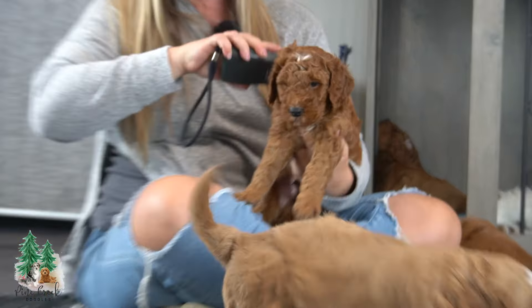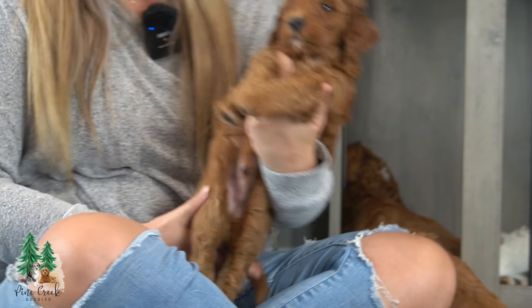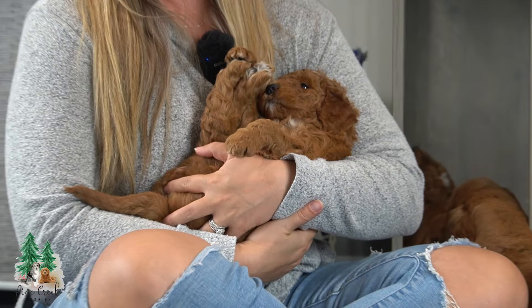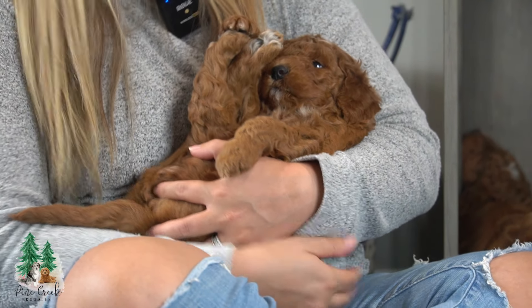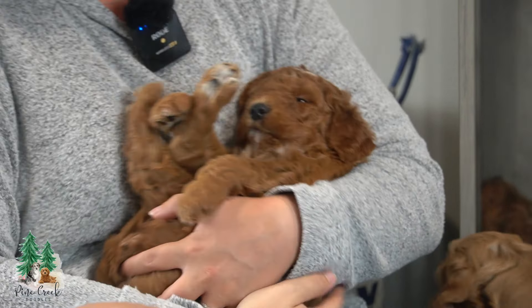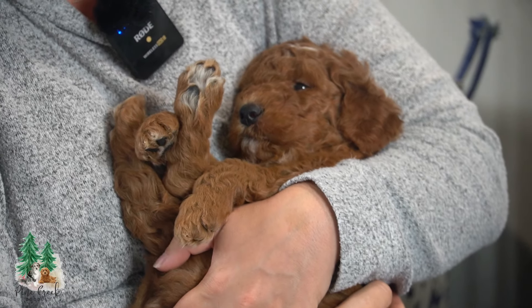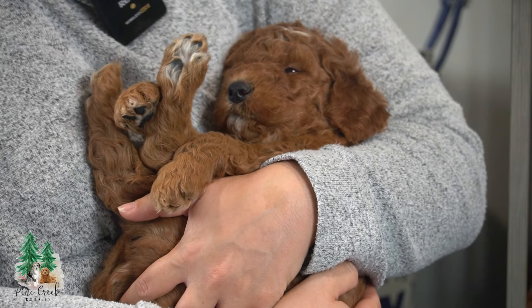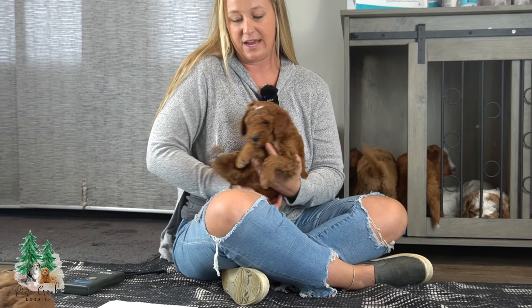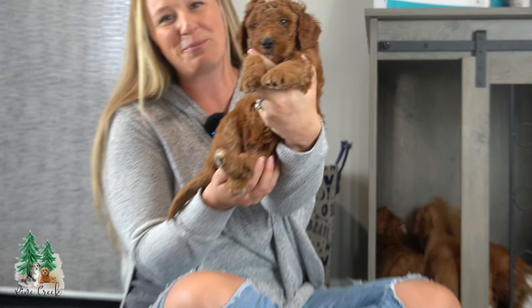Here we have Memphis. Memphis is our very, very chill, melt-in-your-arms puppy. He is like a teddy bear. If you want a snuggle puppy, Memphis is so sweet. He's got a very, very mild temperament. He's super cute and he's got a really nice dark curly hair coat. Beautiful puppy.